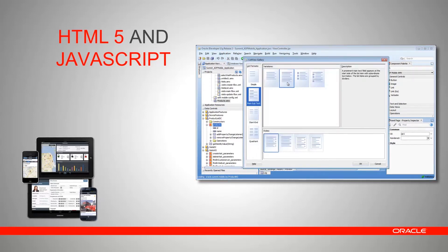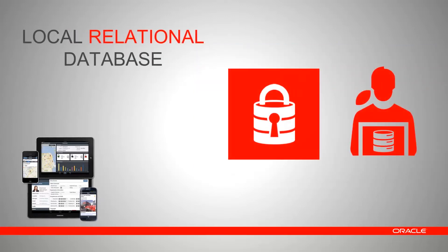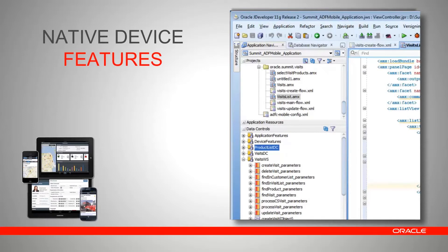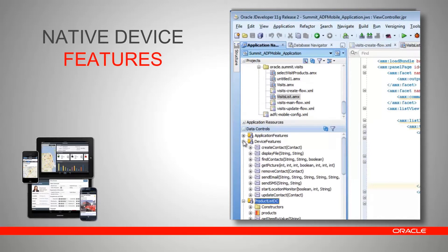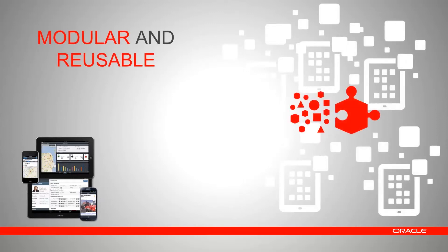You can also use HTML5 and JavaScript directly. ADF Mobile includes a local relational database that is fully ACID compliant and can be encrypted. It provides full access to native device features — you can take photos, track location using the onboard GPS, send email and SMS, among other things. Application components are modular and reusable, which improves quality while reducing time to market significantly.